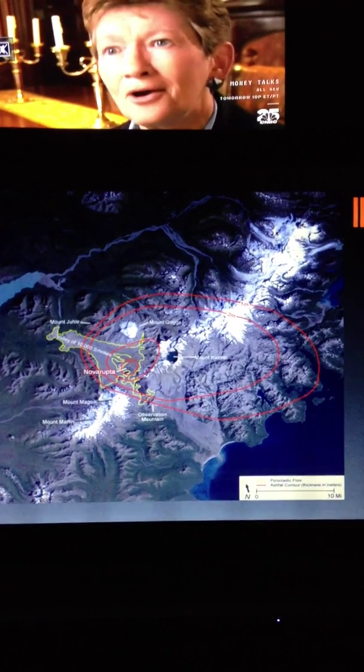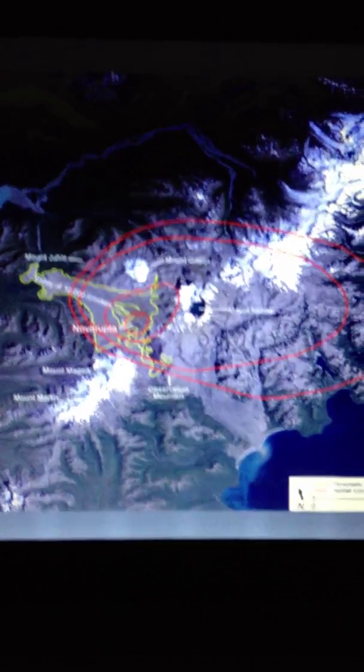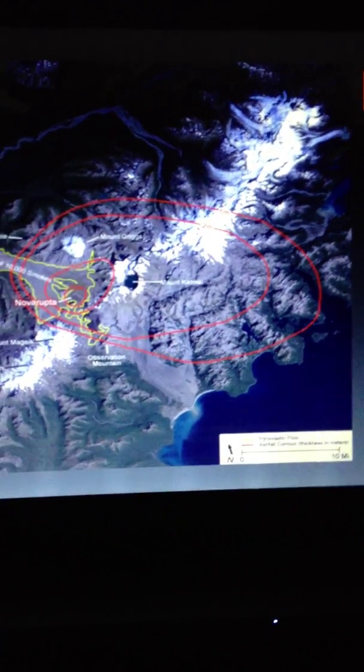This is another diagram which shows the pyroclastic and ashfall contours. Mainly the pyroclastic flows fell into the valley, which is now the Valley of 10,000 Smokes, and the farthest ring out is 1 meter.